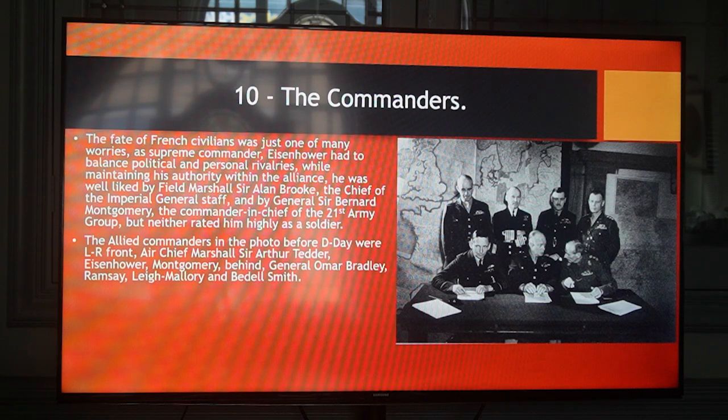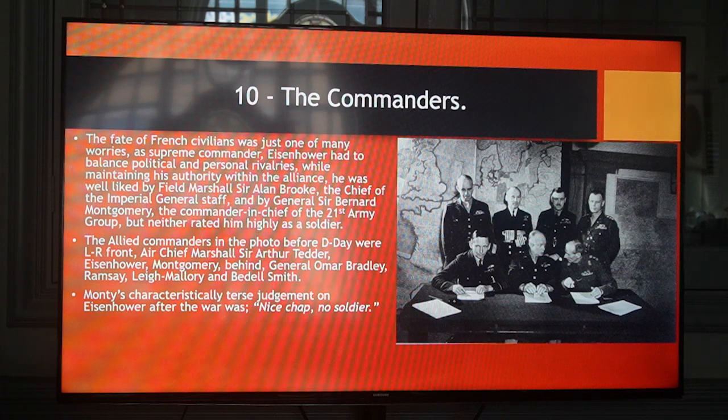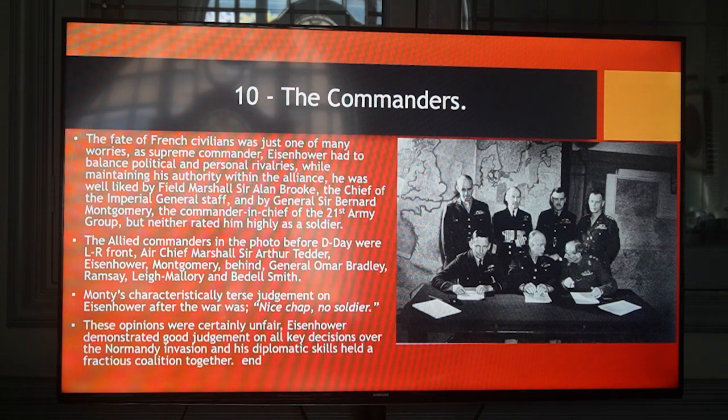The Allied commanders in the photograph before D-Day were, left to right on the front: Air Chief Marshal Sir Arthur Tedder, Eisenhower, Montgomery. Behind we've got General Omar Bradley, Ramsay, Leigh-Mallory and Bedell Smith. Monty's characteristically terse judgment on Eisenhower after the war was, 'Nice chap, no soldier.' These opinions were certainly unfair. Eisenhower demonstrated good judgment on all key decisions over the Normandy invasion and his diplomatic skills held a fractious coalition together.